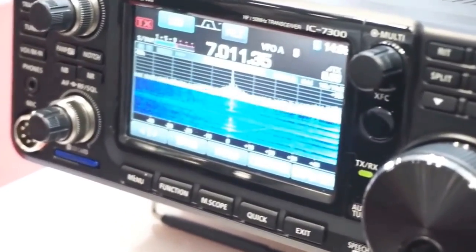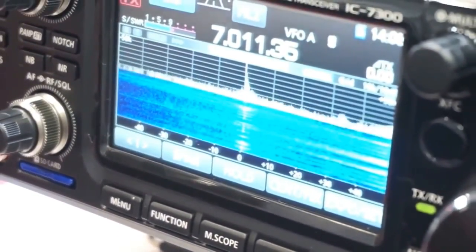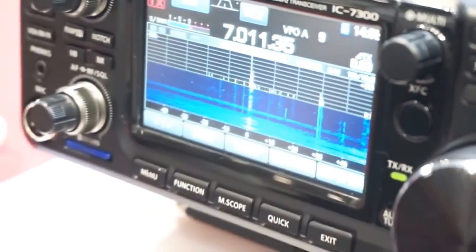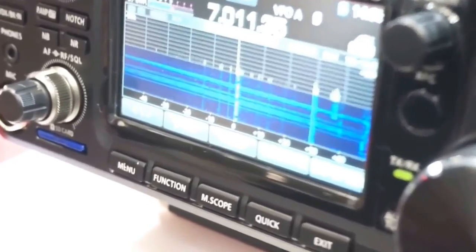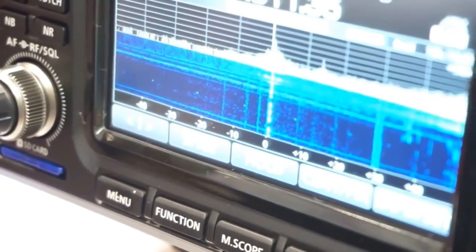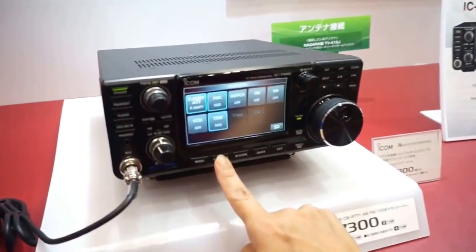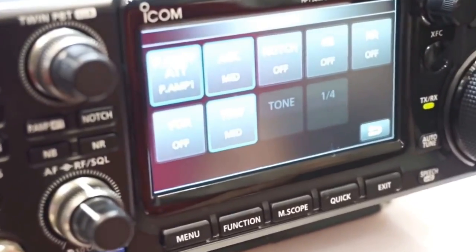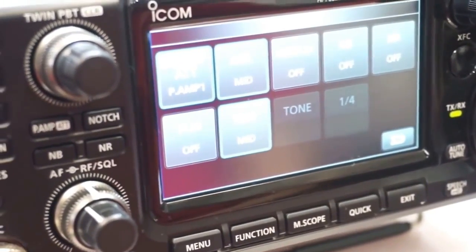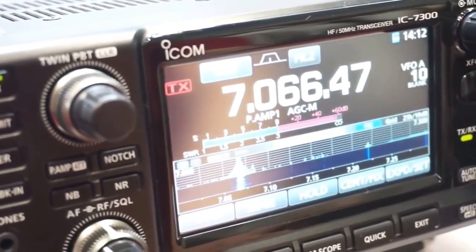I may even sell my 756 Pro if this thing fills that void. It's got a huge TFT screen. They've really well thought out the ergonomics of this radio. I'm really liking what I'm seeing. Built-in automatic antenna tuner — so no external LDG thing to deal with. I am just sold with what I've seen here.